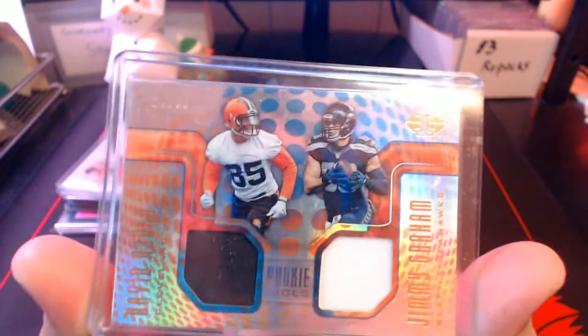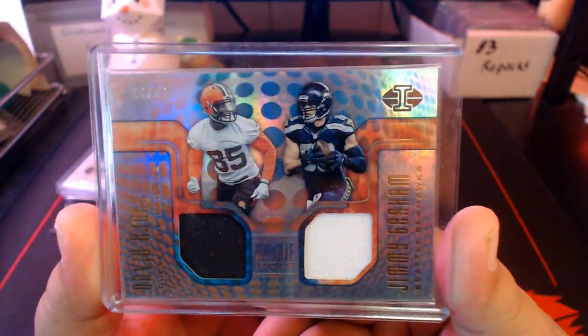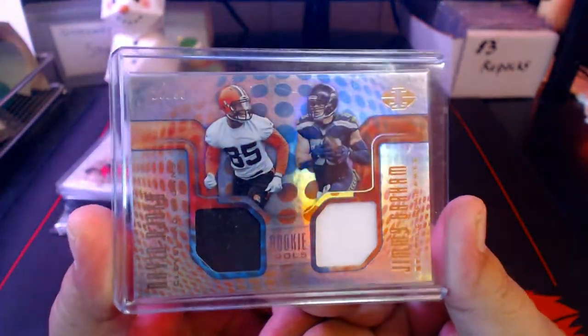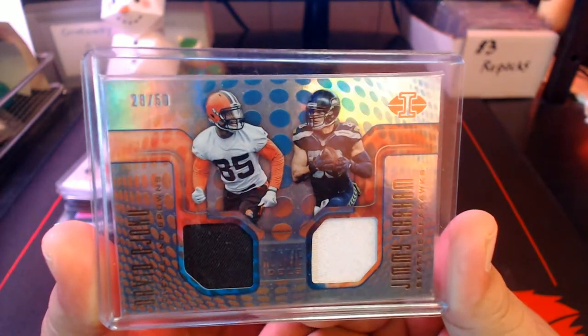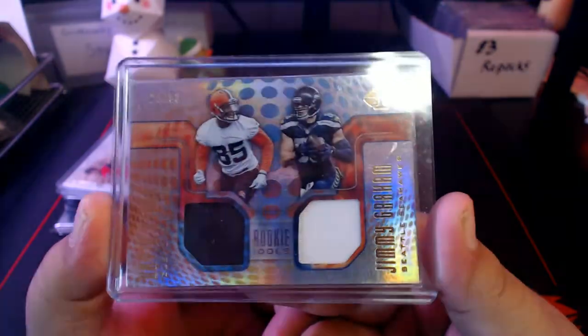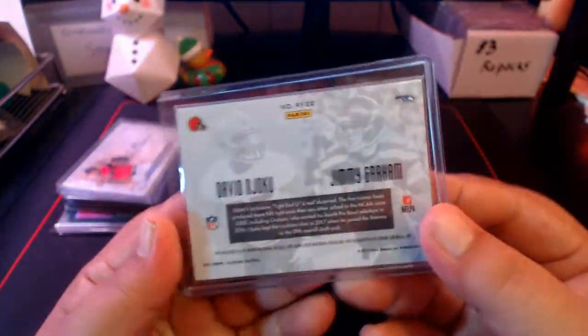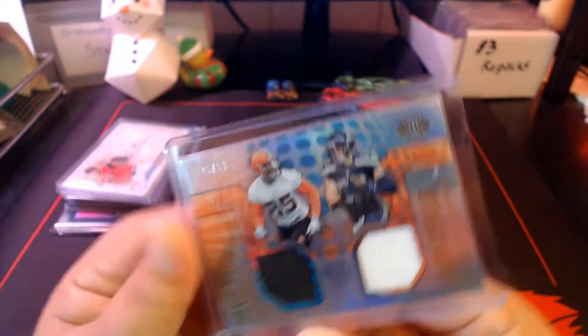I only got one football card that I don't have in the binder — a David Njoku and Jimmy Graham dual relic. I think I got this off the gun show. This one's numbered out of 50, 28 out of 50. Njoku and Jimmy Graham, both tight ends from the University of Miami — pretty cool little relic card.